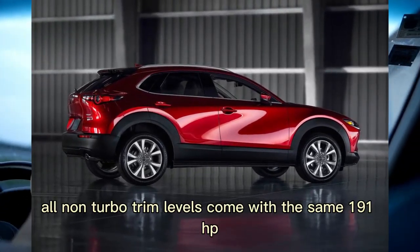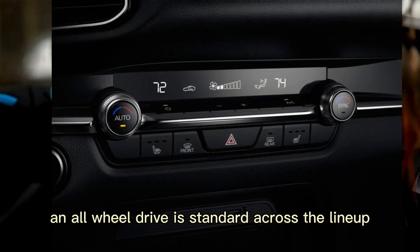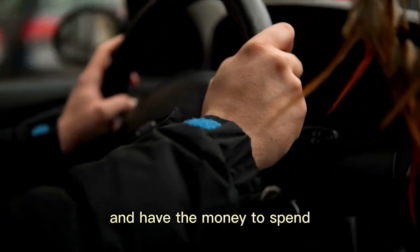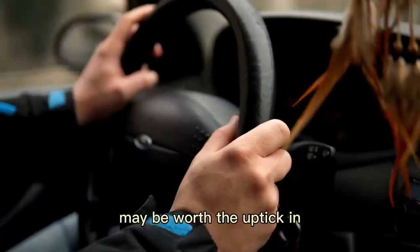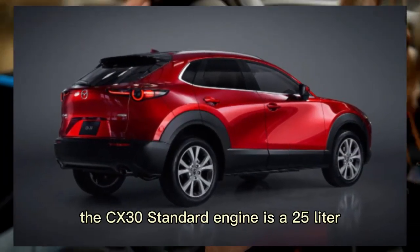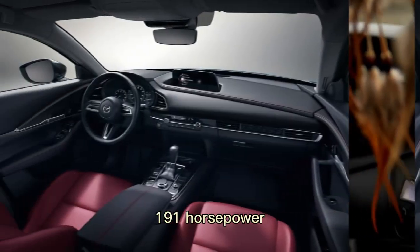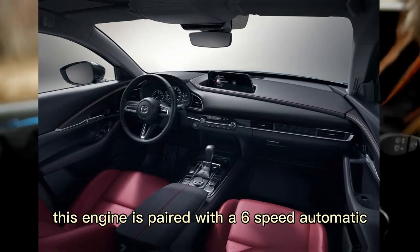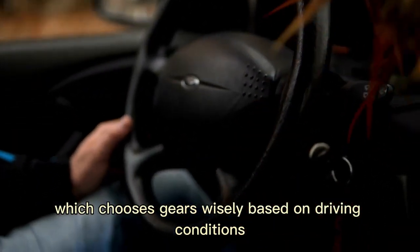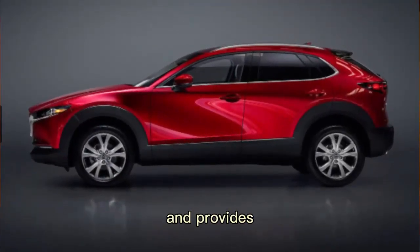All non-turbo trim levels come with the same 191 HP 2.5-liter engine, and all-wheel drive is standard across the lineup. If you're a driving enthusiast and have the money to spend, the turbo premium may be worth the uptick in price to unlock those extra ponies. The CX-30's standard engine is a 2.5-liter four-cylinder with 191 HP, paired with a six-speed automatic which chooses gears wisely based on driving conditions. A turbocharged 2.5-liter engine is optional and provides 250 HP.